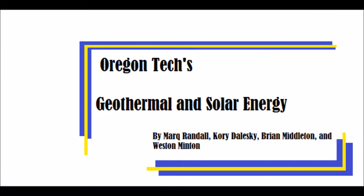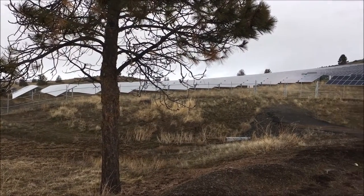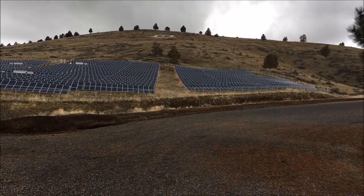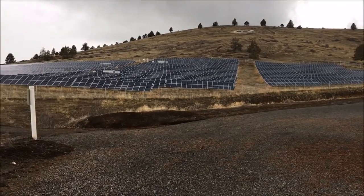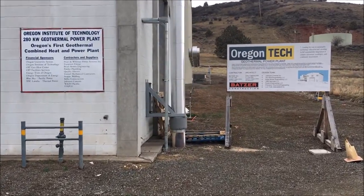About eight years ago, Oregon Tech had a vision that is close to becoming a reality: supply all of Klamath Falls campus electricity needs through the combination of geothermal and solar energy. In 2014, the university began producing approximately 2 megawatts of electrical power from its geothermal power plants and an additional 2 megawatts from a 9-acre solar array on a hillside above the campus.